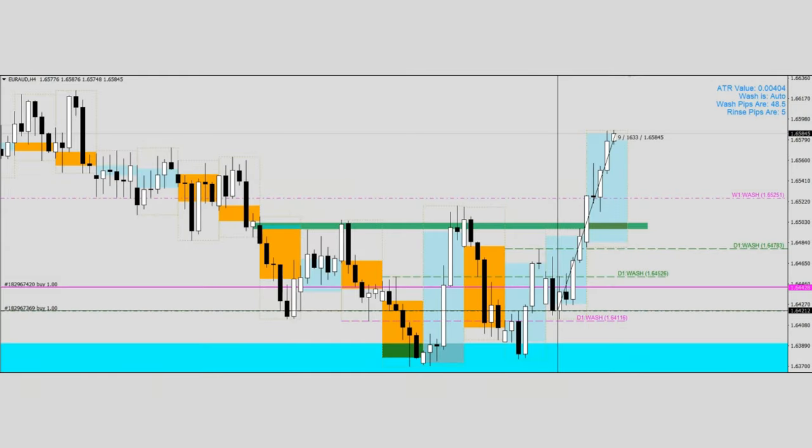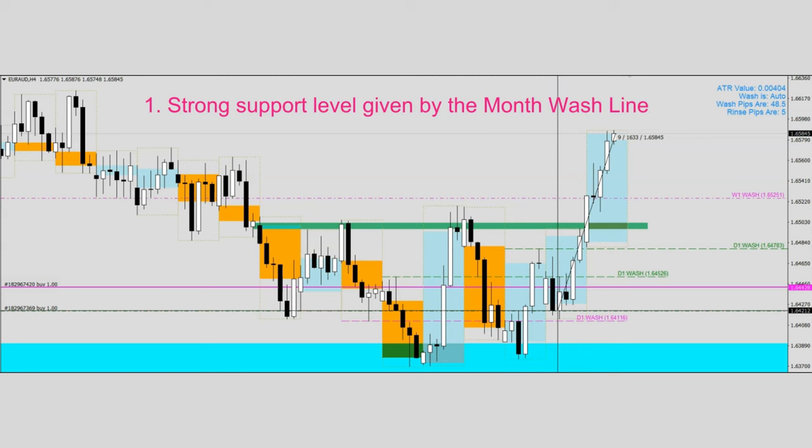In summary, there are two main takeaways for this successful trade. Number one, we realize that price has been supported for 12 weeks on a very strong month wash level in the weekly time frame. Number two, in the lower H4 time frame, we begin to suspect that there could be a formation of an inverted head and shoulder, which is a bullish reversal pattern.